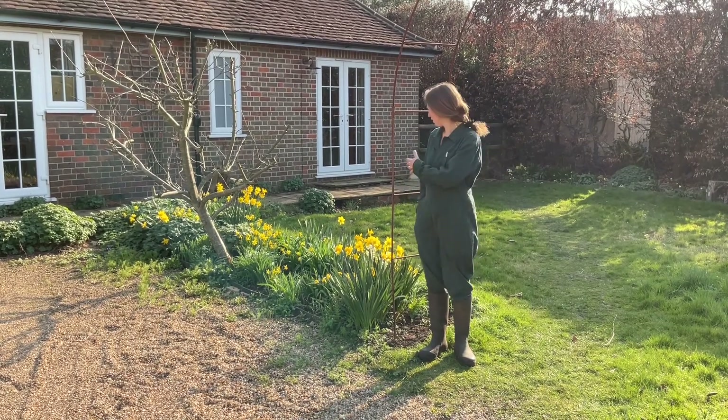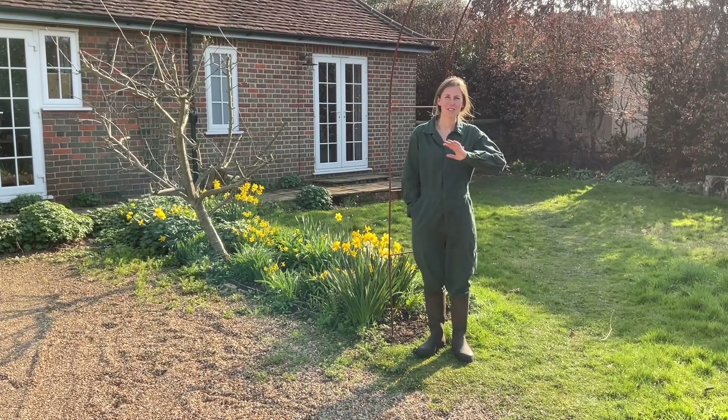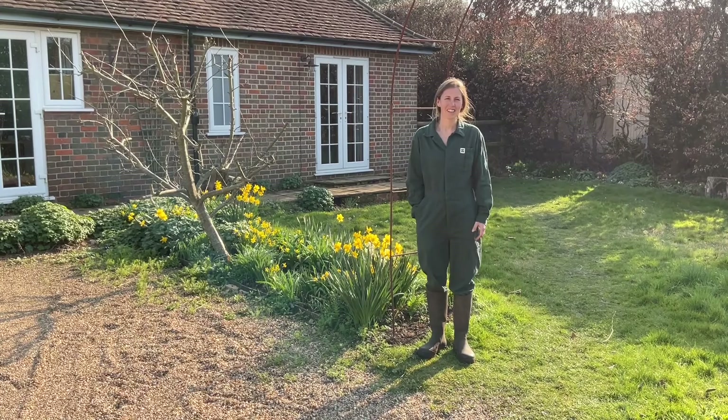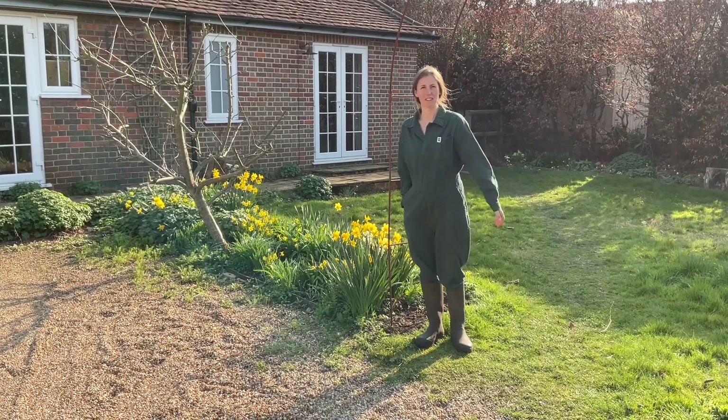I just wanted to walk you through this beautiful spring border and to show that it's super easy to do, and that you can benefit nature and have a beautiful front garden, or any garden. So have a closer look.